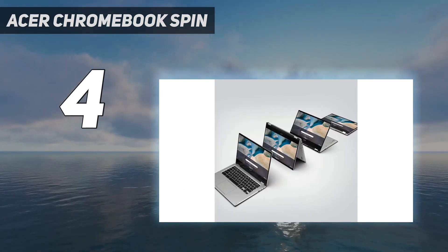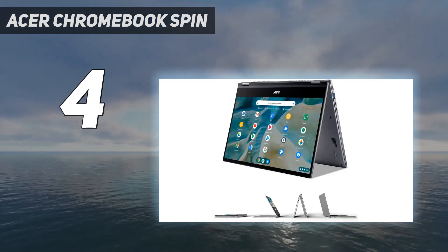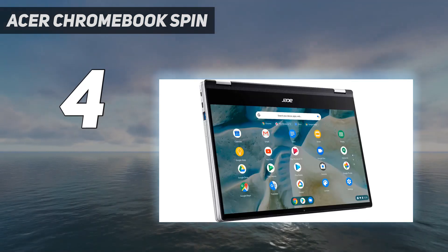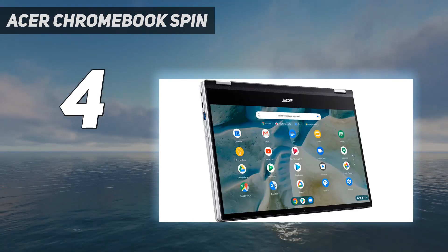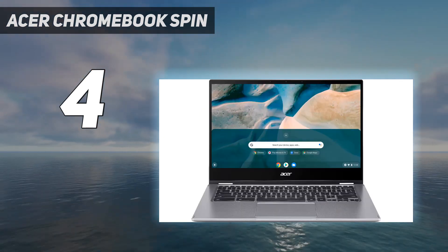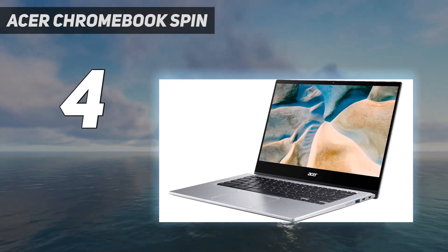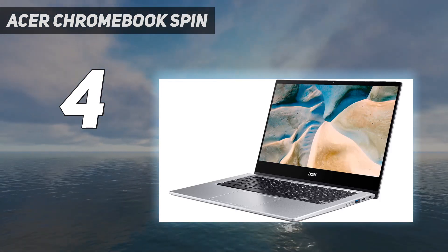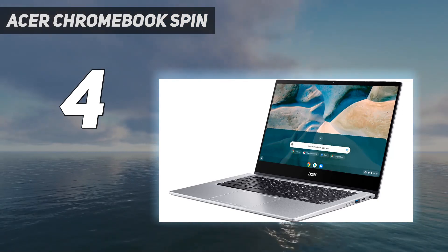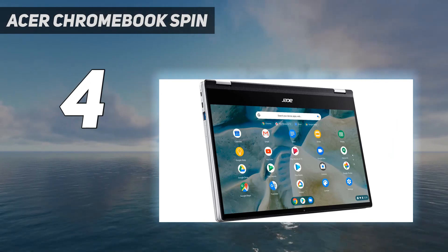Sure, the battery isn't as long as many budget Chromebooks, giving us 8 hours and 20 minutes in our battery test, but that's still a full workday if you think about it. The 14-inch 1080p Corning Gorilla Glass display is a stunner as well, ideal if you want to use it for streaming Netflix all day or even play a mobile game. It also supports the USI stylus, despite not having it included in the box, but you don't need to buy one as the touch capability here is incredibly intuitive.